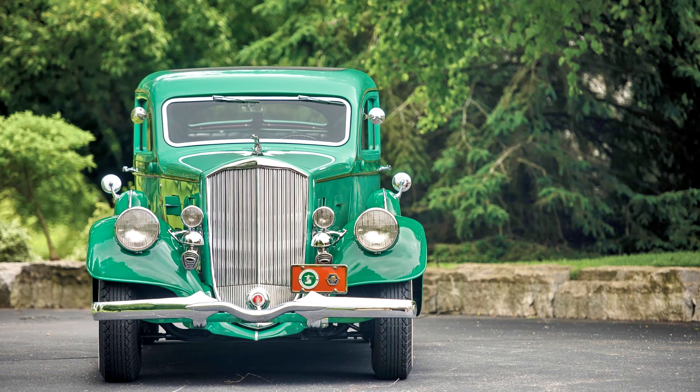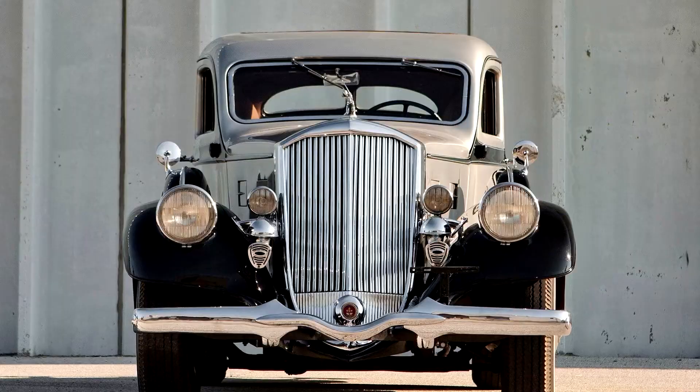Pierce Arrow Silver Arrow Coupe, 840A, 1934. With sales in free fall, Phil Wright was brought aboard as a consultant to design a new flagship that would show the world what Pierce Arrow could do.